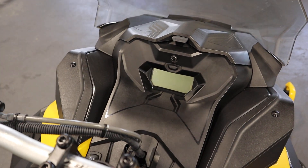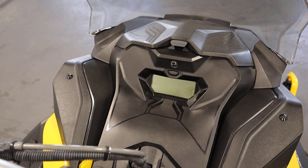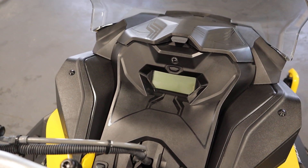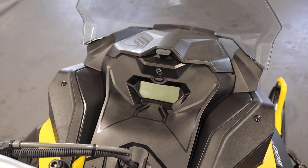There's a compact digital gauge including speedometer, tachometer, odometer, dual trip meters, trip hour meter, max speed and RPM, miles per gallon, and fuel gauge.